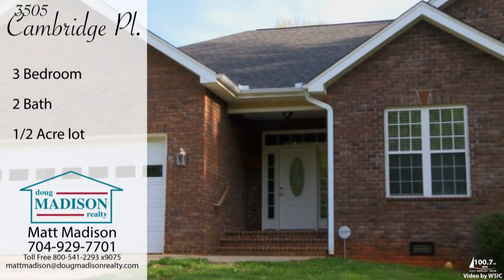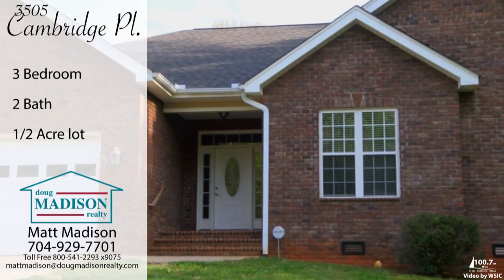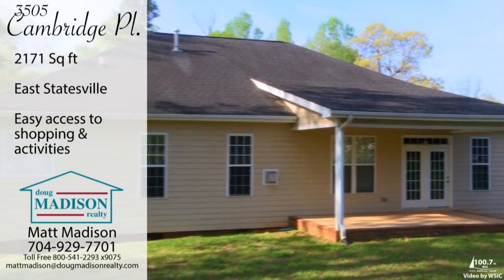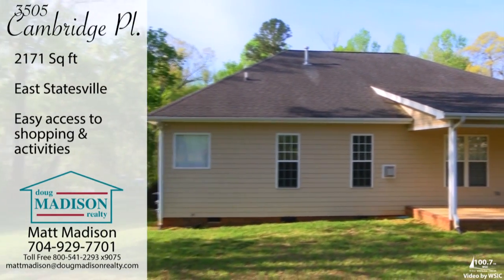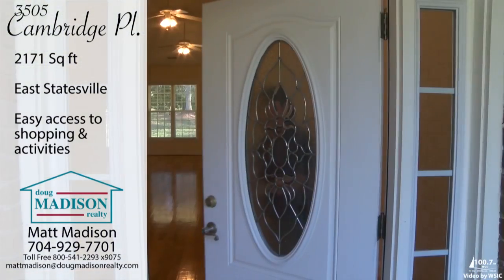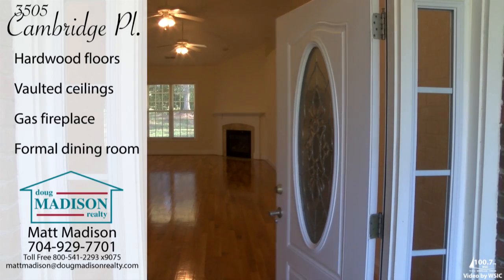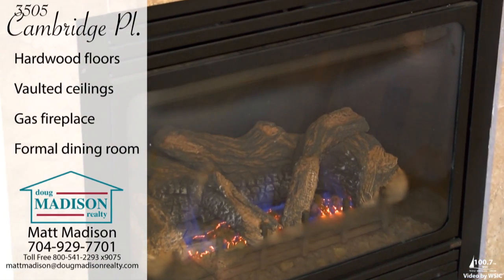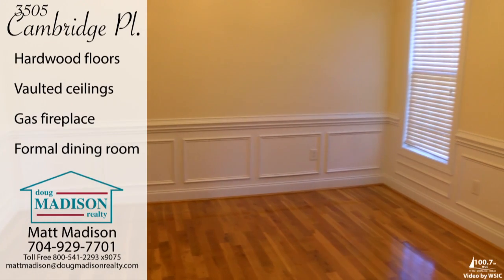This beautiful three-bedroom, two-bath home sits on approximately half an acre located in East Statesville off of East Broad Street. The more than 2,100 square foot partially brick house features hardwood floors, vaulted ceilings, a gas fireplace, formal dining room, and a gorgeous kitchen.